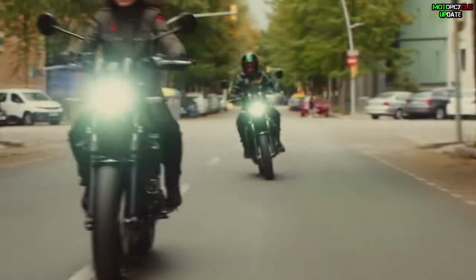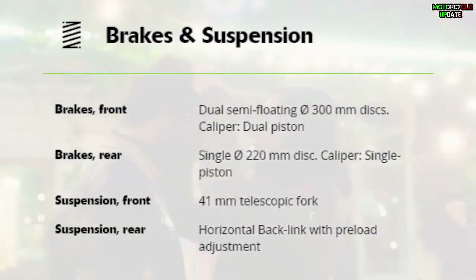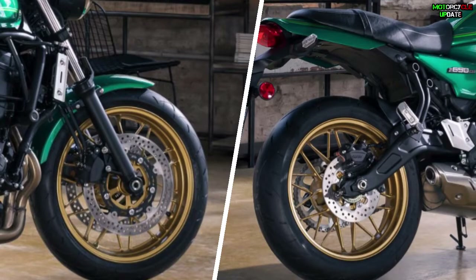The Kawasaki Z650RS 2022 is equipped with default ABS front and rear brakes, featuring a double disc with a diameter of 300 mm in the front and a single disc brake with a size of 220 mm at the rear.